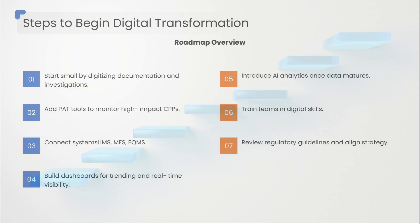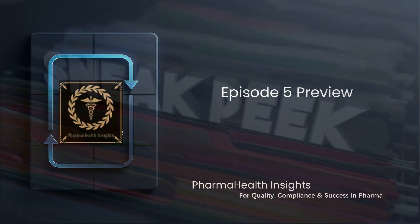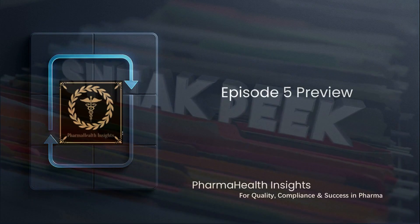Review regulatory guidelines and align strategy. Every step increases maturity; every improvement reduces risk. Digital transformation isn't a single project — it's a journey of becoming better, faster, and smarter.